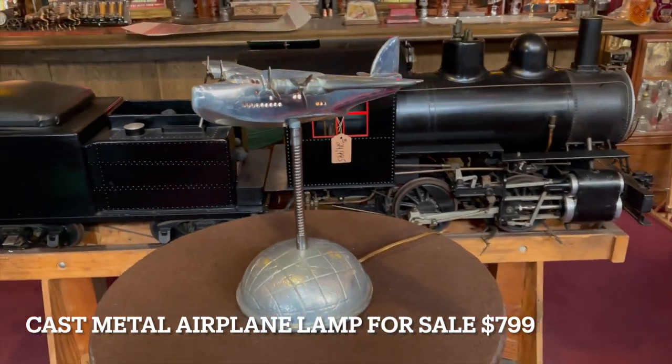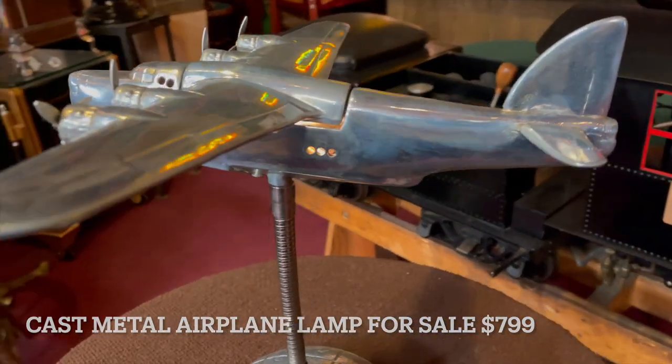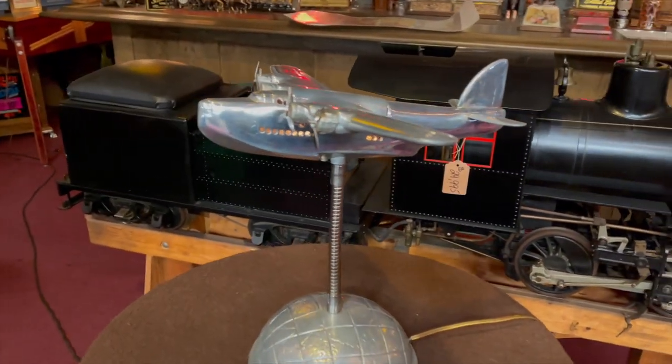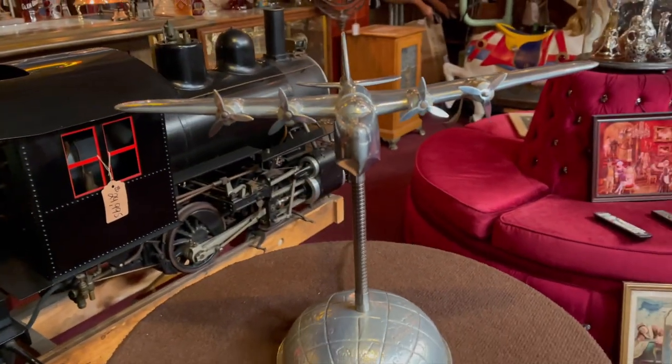It's 15 inches tall. As you can see, the cabin lights are lighting up inside. These are very, very cool. So if any of you are out there with an aviation collection, or just want a cool lamp for your office or your business, I believe this is for you.